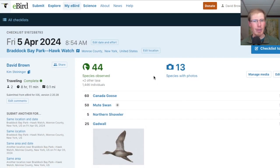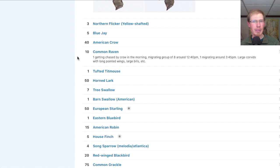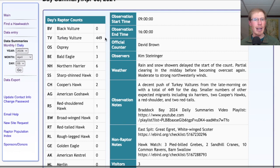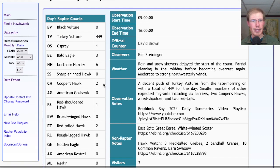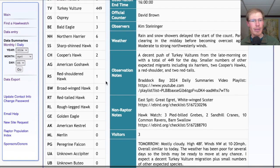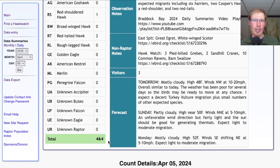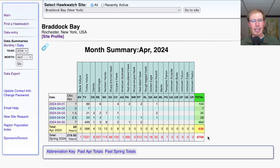Looking at the eBird list from the hawk watch today, we had 44 species. One other highlight: we had 10 common ravens today, which is unusual — including one migrating group of eight, a really nice number to see here at Braddock Bay. The hawk count totals for today: 449 turkey vultures, one osprey, three bald eagles, six northern harriers, two Cooper's hawks, one red-shouldered hawk, two red-tailed hawks, and no falcons, for a total of 464 migrating raptors. That brings the April total to 638 and the season total to 8,758.